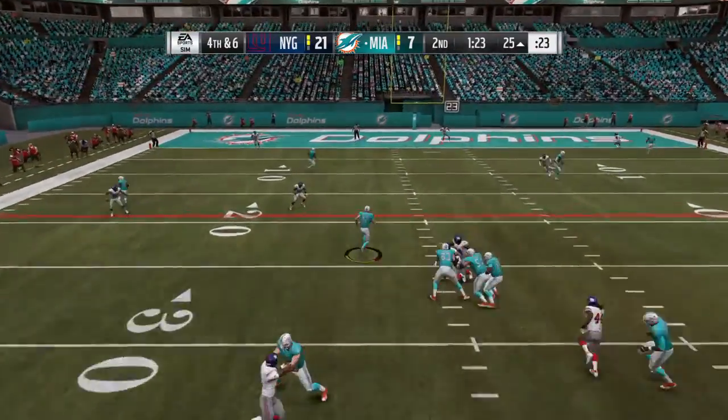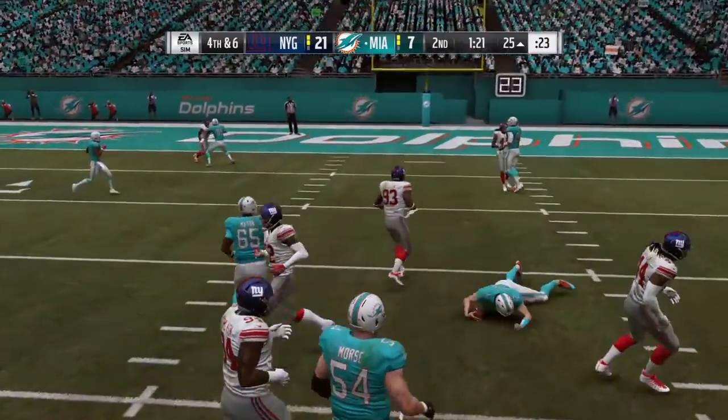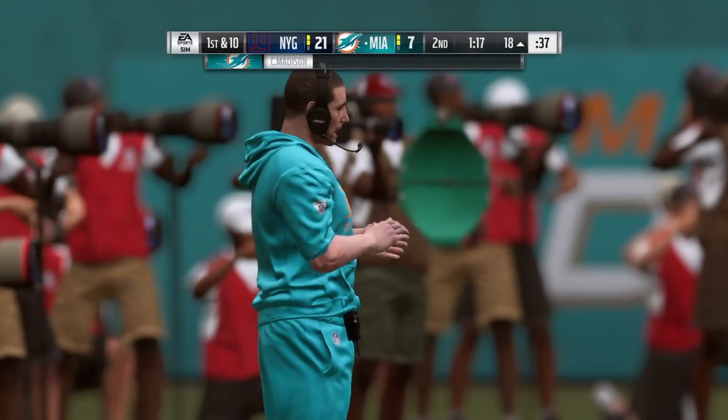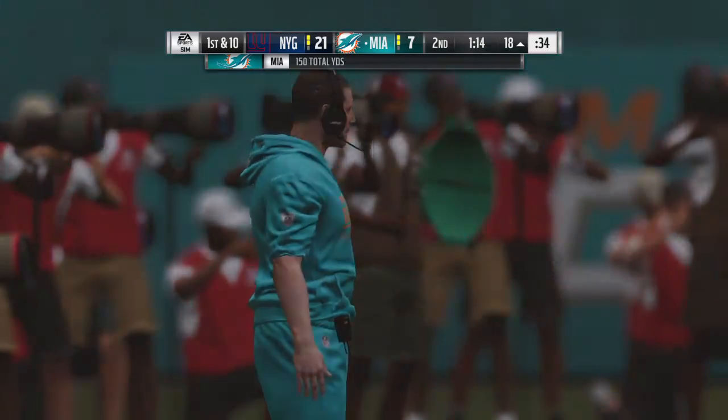Now a shotgun snap as they look to throw. He can run for it and he will. They're able to keep the drive alive, seven yards that time, and the decision to go for it proves to be a good one.